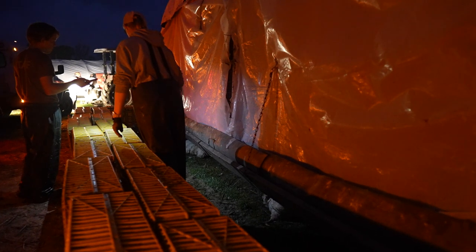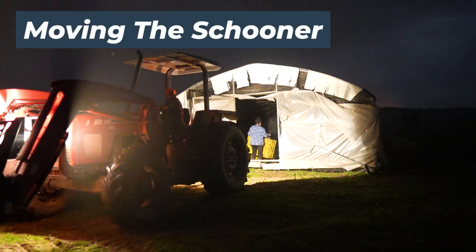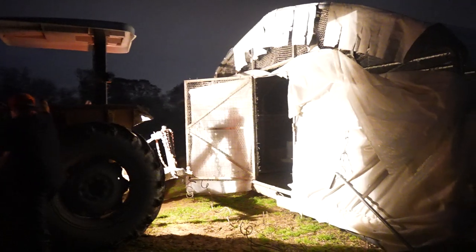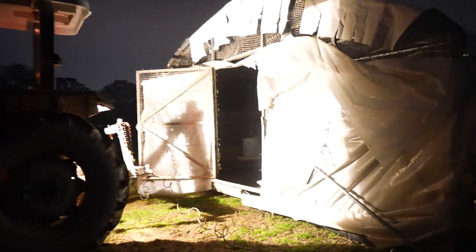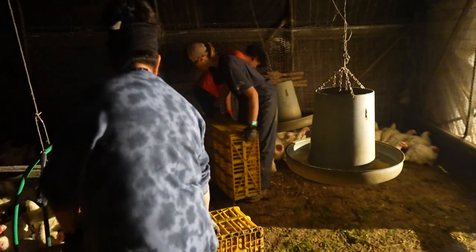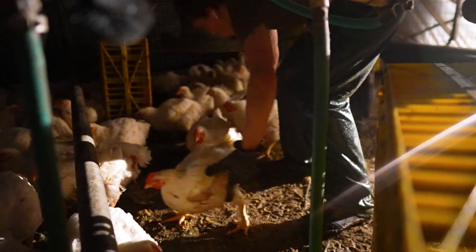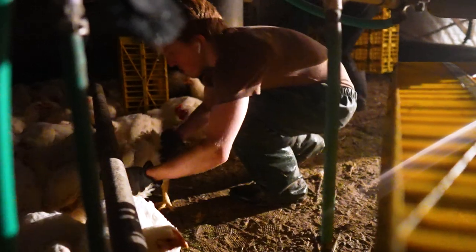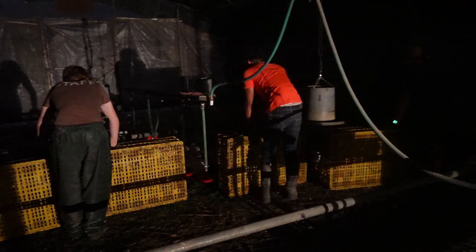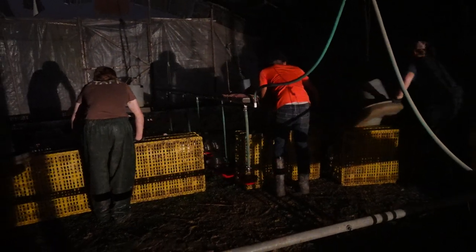Once the tractor pulls the schooner off, the chickens are completely outside. Once the crates are all set up, the tractor backs up to the schooner and we hook it up to our cable. Then we have between three and six people take six crates — because the schooner is six crates wide — and build a barrier inside the schooner to help usher the chickens to the outside. The schooner is pulled forward while the people inside with the crates ensure that the chickens don't go past them on the back side.